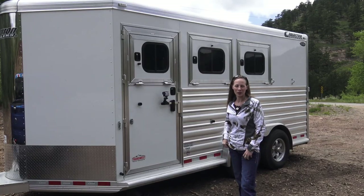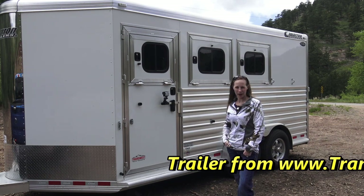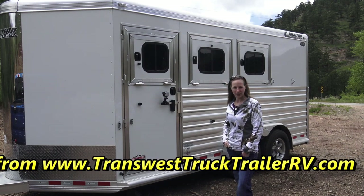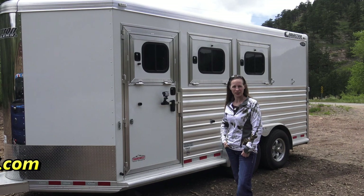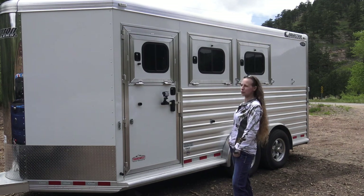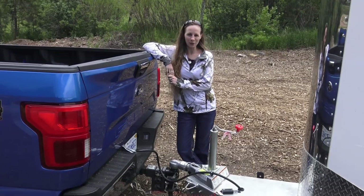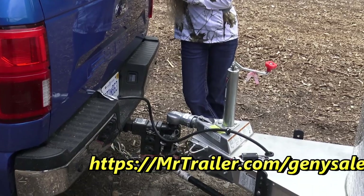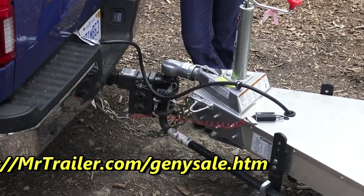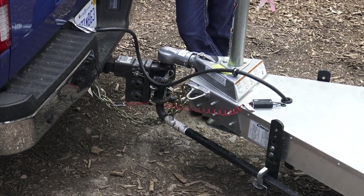Here we have this aluminum three-horse Cimarron Northstar trailer with a dressing room in the front and collapsible tack in the back. It has our weight-distributing hitch on it and it's pretty great for seven and a half feet across — pulls nicely and looks pretty stunning. This is our favorite hitch from Gen Y — it's fully adjustable and weight distributing. We've got it on almost every one of our trailers; it's the best and one of the safest things out there.